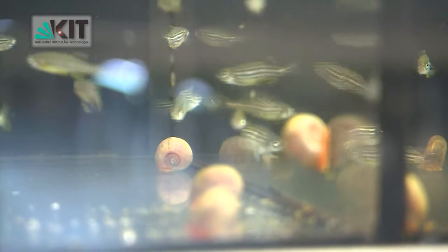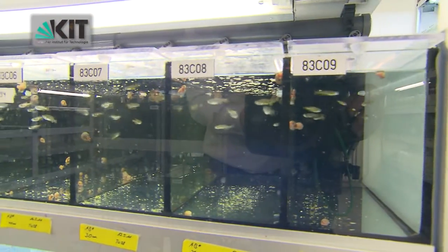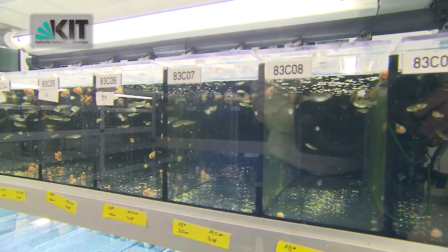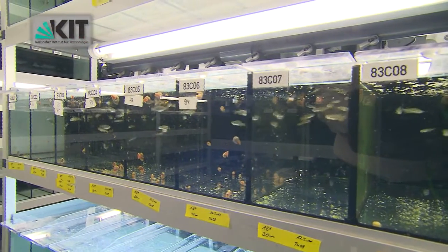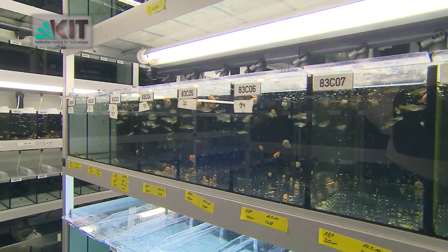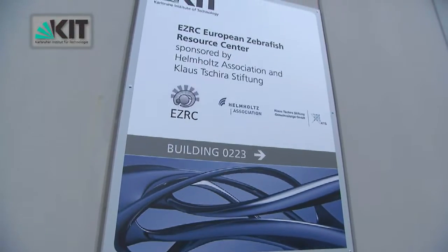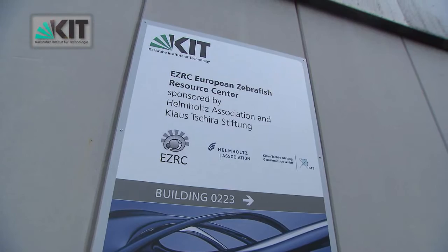In recent years, laboratories in Europe have produced thousands of zebrafish lines for biomedical research. However, in contrast to their US colleagues, the European researchers have been lacking a repository for long-term maintenance of their fish. To address this need, the Karlsruhe Institute of Technology is now opening its European Zebrafish Resource Centre, EZRC for short.